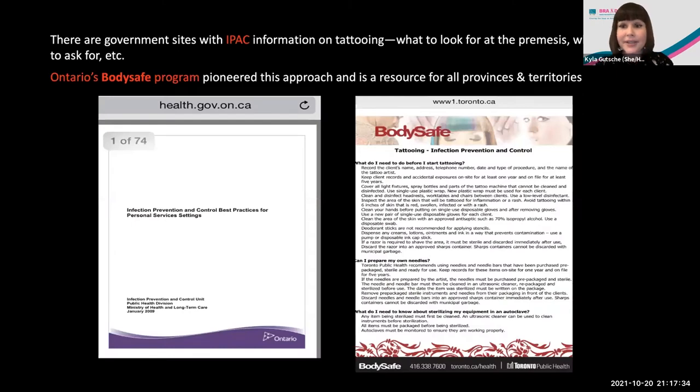There are government sites across the country with IPAC information on tattooing — wonderful documents that include what to look for on the premises: clean spaces, sterilized machines and cords, hot and cold running water, gloves changed whenever point of contact is compromised. Ontario's Body Safe program pioneered this approach and is a resource for all provinces and territories. The Body Safe link will be available in the chat. Even if you're not in Ontario — I'm actually from Calgary, Alberta — this program really did start the trend and is a wonderful resource for both attendees and practitioners.